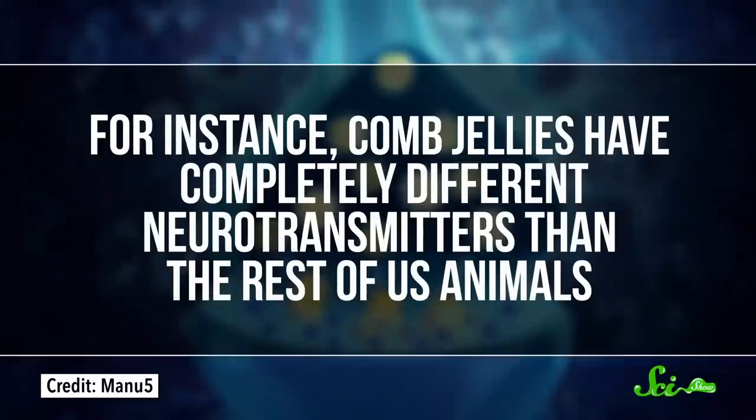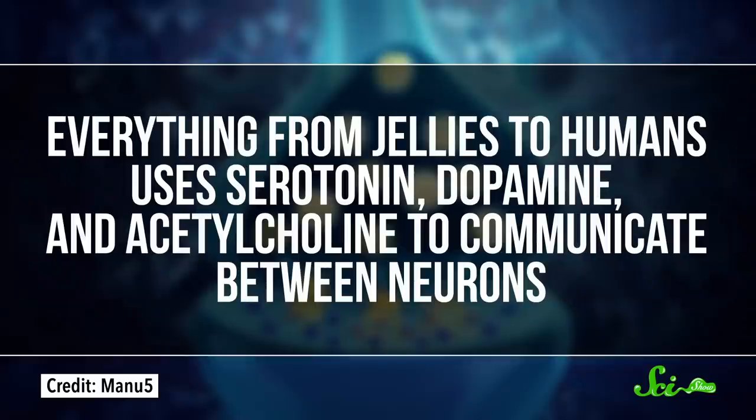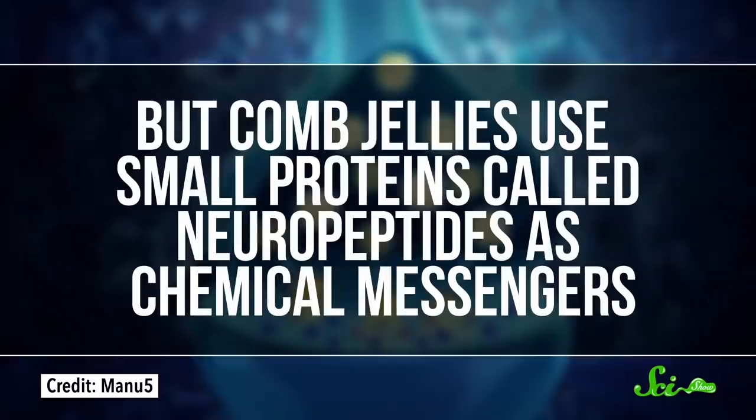So in the end, the fossil record, at least so far, doesn't do a good job of clearing things up. Which leaves us with looking at how these animals are now. While comb jellies might look a lot like true jellies and their relatives, at the cellular level they're vastly different. That's because they have a nervous system that's unlike any other animal on Earth. For instance, they have completely different neurotransmitters than the rest of us animals. Everything from jellies to humans uses serotonin, dopamine, and acetylcholine to communicate between neurons. But comb jellies use small proteins called neuropeptides as chemical messengers.